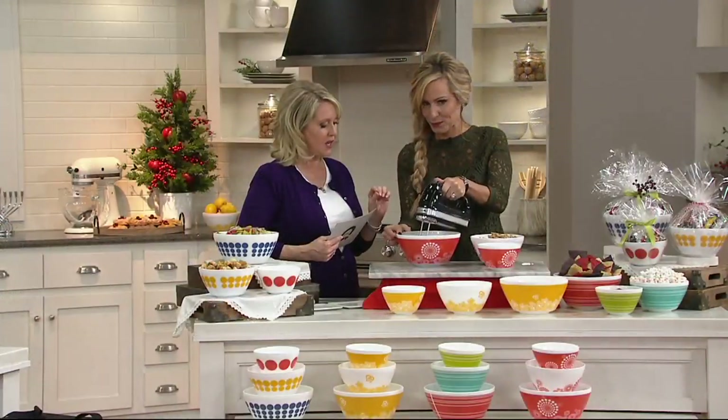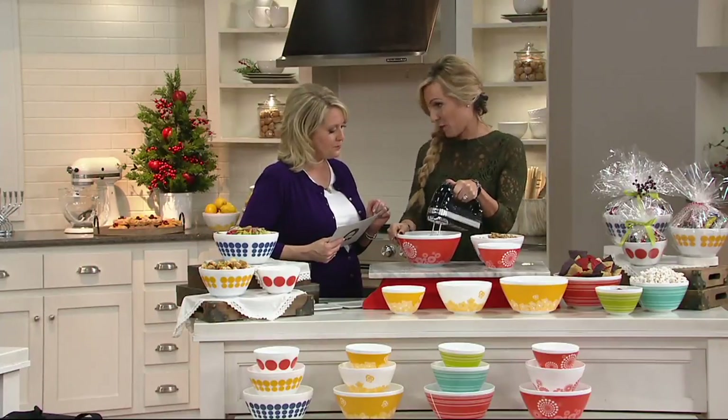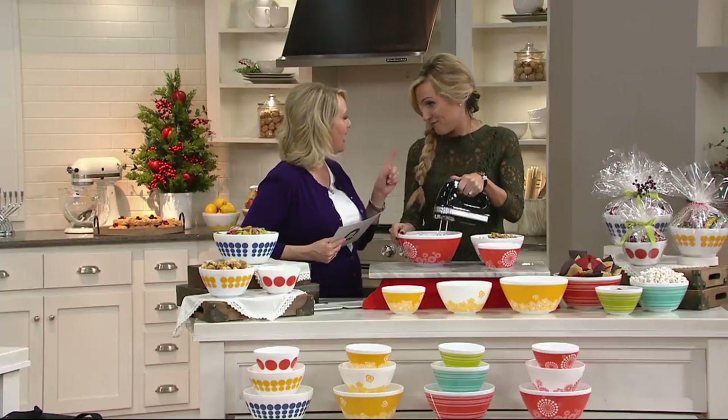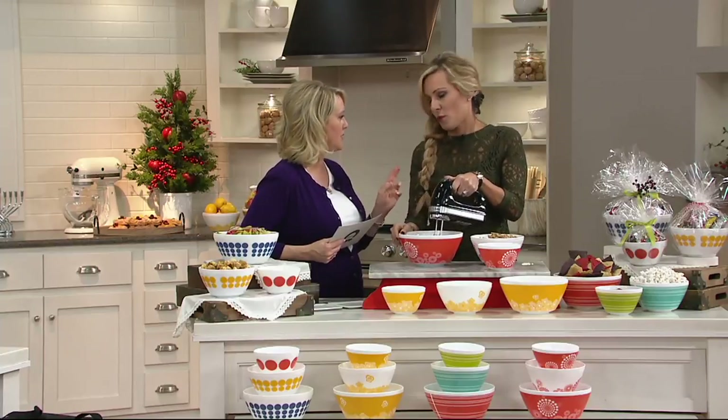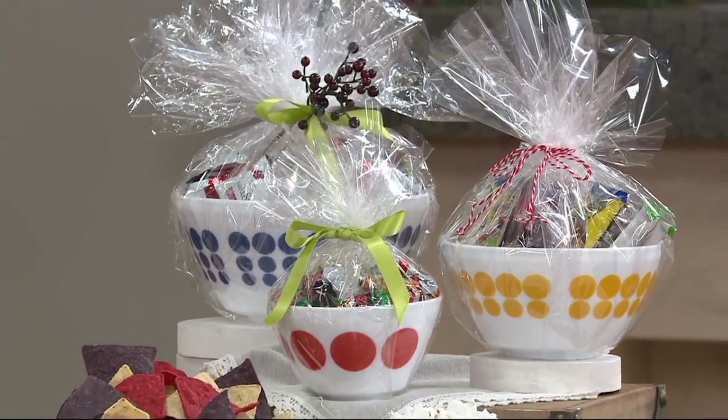So you said it's obviously dishwasher safe — yes, dishwasher safe. What about the microwave? Yes, it is absolutely microwave safe. It is refrigerator and freezer safe. What it's not supposed to do is go in the oven — do not put it in the oven. Everything else but that.